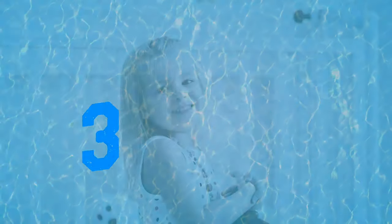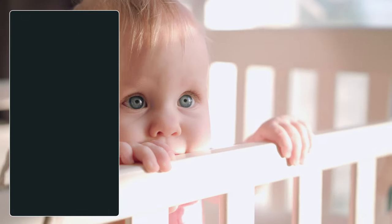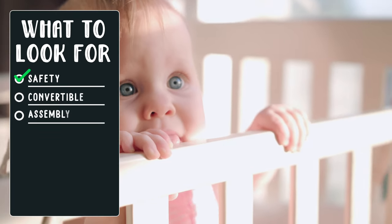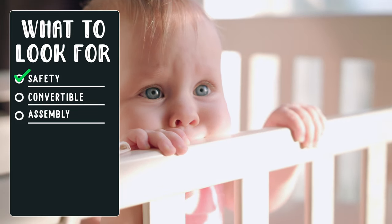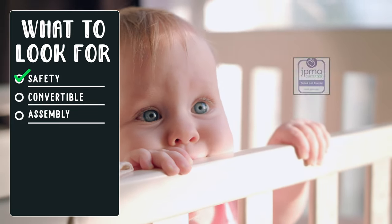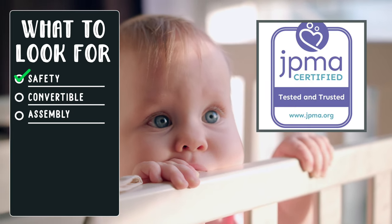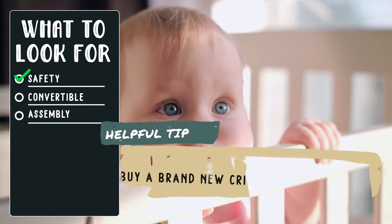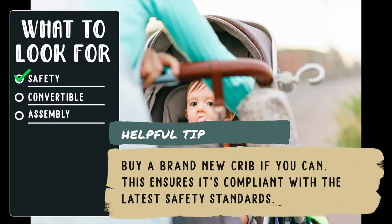First, here are three things to look for when shopping for cribs. Safety: in the US, cribs are regulated by the federal government. For added peace of mind, look for products certified by the Juvenile Products Manufacturers Association, or JPMA for short. Good practice is to buy new, so you're sure to have a model that meets the latest safety specifications and is in new working order.